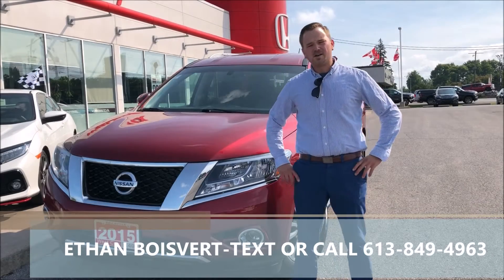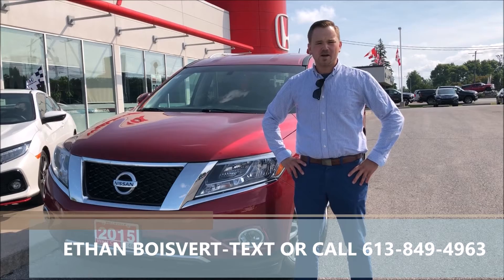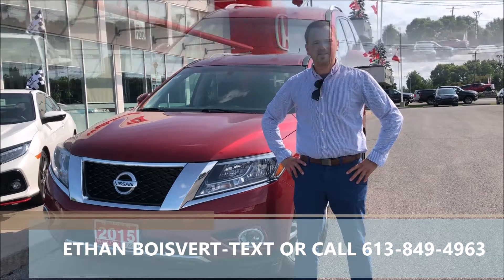Hi there folks, Ethan Goldbearer coming to you from West City Honda in Valville, Ontario. Today I'm going to be walking through this 2015 Nissan Pathfinder that we just took on trade here at West City Honda.